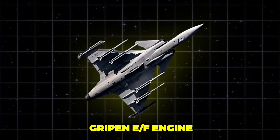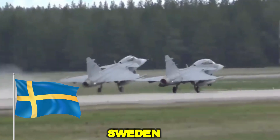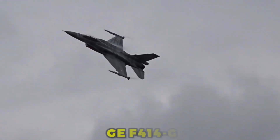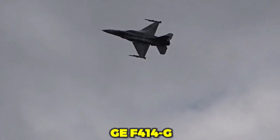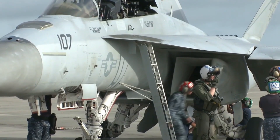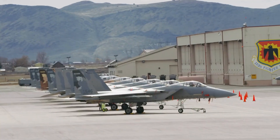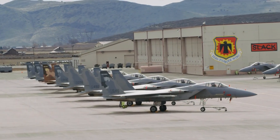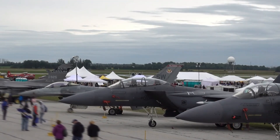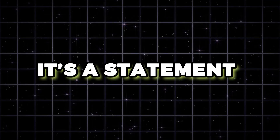The Saab Gripen E/F, otherwise known as Gripen Next Generation, represents Sweden's cutting-edge fighter offering. Central to its performance is the GE F414G turbofan engine — a powerhouse that dramatically upgrades the previous generation's capabilities. As nations across the globe demand fighters that are cheaper to maintain, capable of networked warfare, and less dependent on outside constraints, the Gripen E/F's engine is not just hardware — it's a statement.